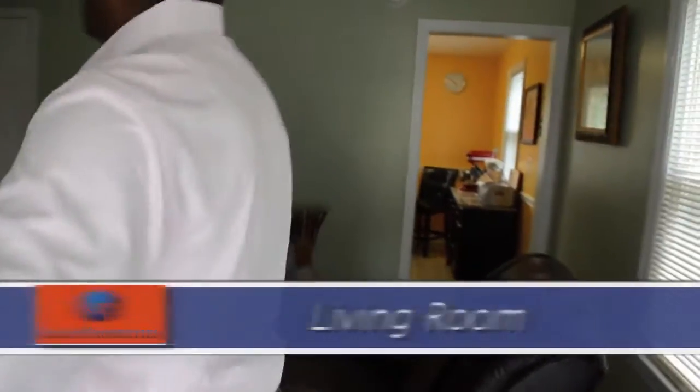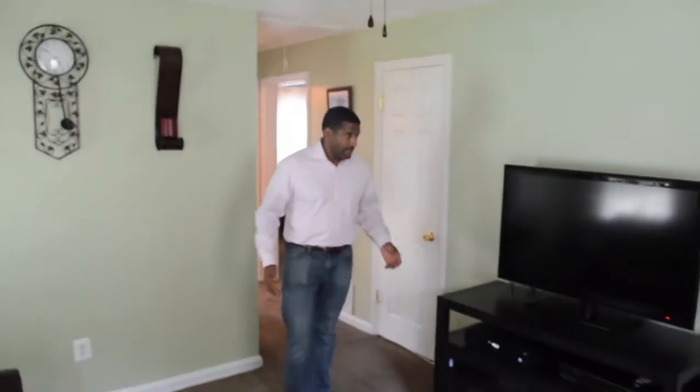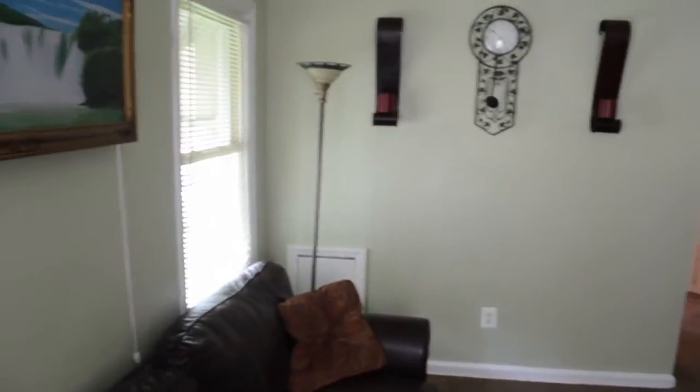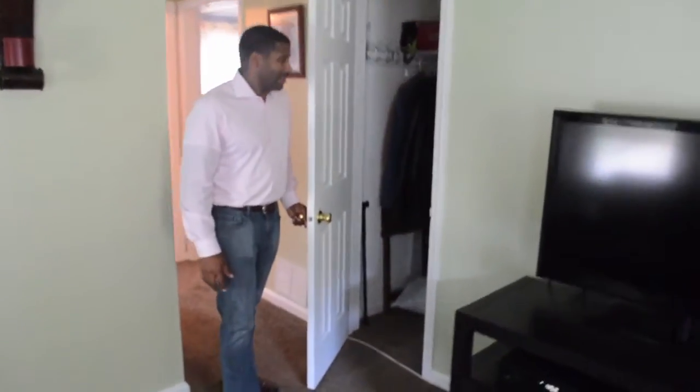So we'll come on into the living room. This would be your living room area. Coat closet.